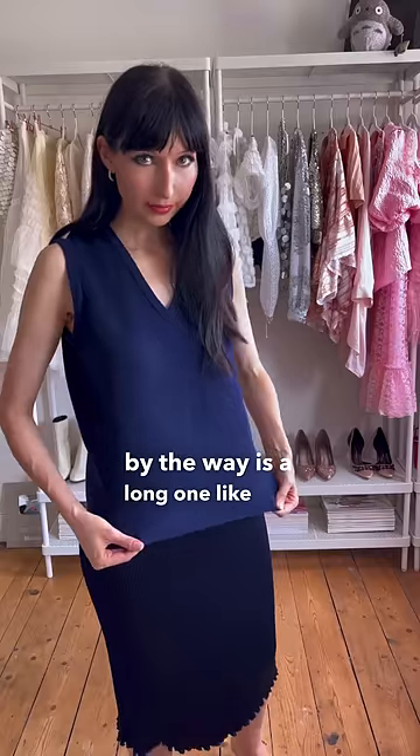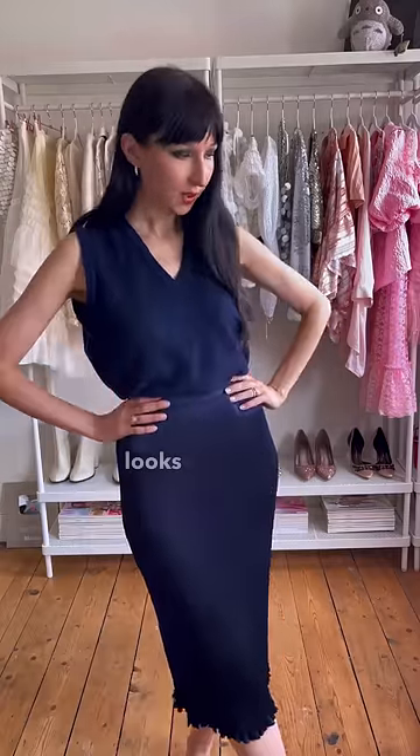The vest, by the way, is a long one like this, and I tucked it under my bra because this shape just looks nicer with the skirt.